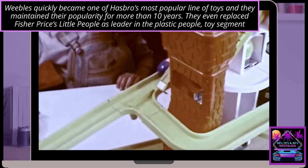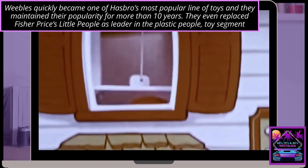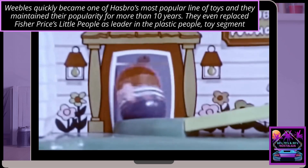Tumblin' Weebles tumble and wobble, and they do it upside down. Tumblin' Weebles Funhouse has a fun elevator and lots of ramps to tumble down. Tumblin' Weebles tumble and wobble, and they do it upside down.